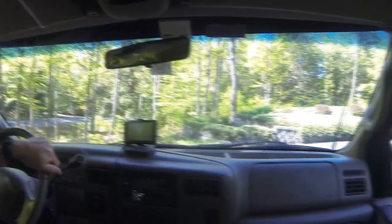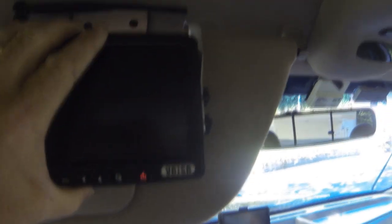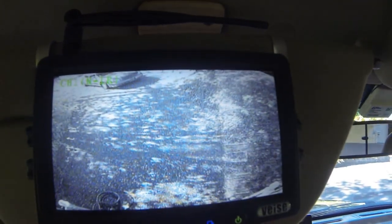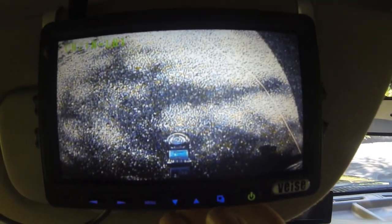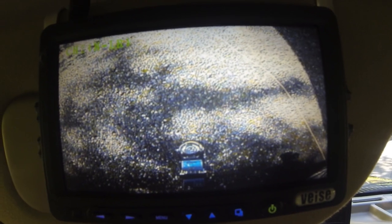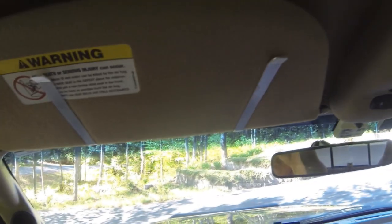I didn't want to put the monitor on the dash — I already have my GPS and didn't want to clutter it with a bigger monitor. So what I ended up doing is mounting it right to the sun visor. It's a very simple mount — it clips right on with clips I made. It's a four-channel system, so you can turn it on and see the back of the trailer now, or switch to the other view. Then it just turns off and the whole thing disappears when I'm not using it.